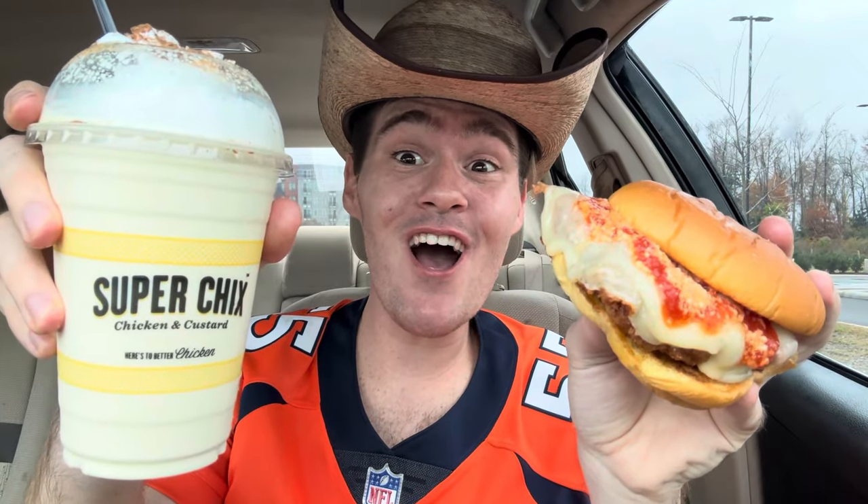Got a messy sandwich, got a fun shake, and we're going to have a fun time! So please subscribe, and like and comment on this video. And bear with me as I get ready to chow down. Here we go.